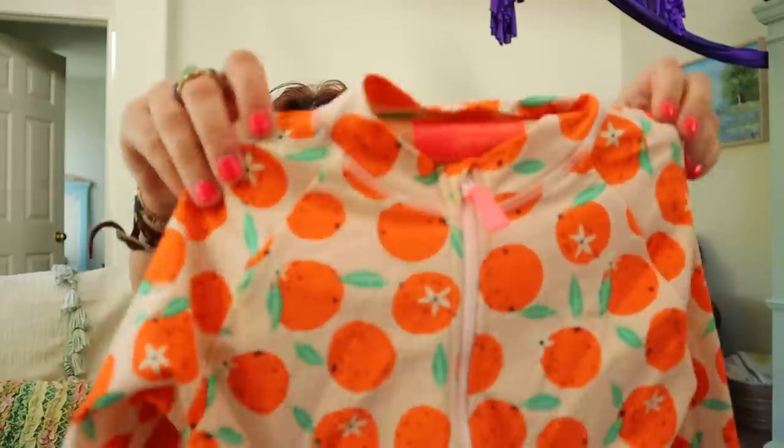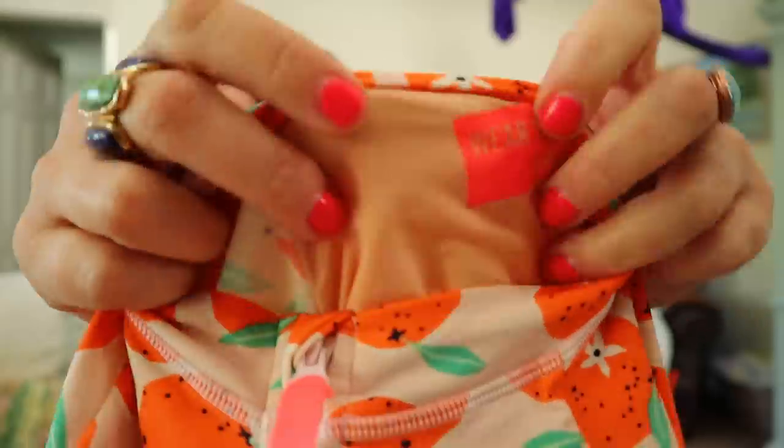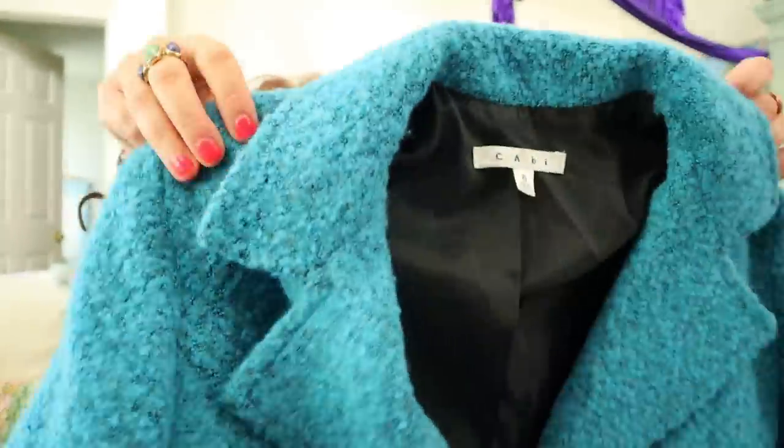This is Crew Cuts — this is so cool. It's a UPF 50+ little swimsuit for a girl with tangerines or oranges all over it. Crew Cuts is J.Crew's brand of kids clothing — it's expensive and tends to sell well. This is a Cabi wool jacket. It's a little bit older and dated because that's an older Cabi tag, but it's a size 6 and it's wool. I'll put this in my fall/winter box. What I'm doing now is prioritizing listing swimsuits and lighter weight things, and I'll take things like that wool jacket and probably around August or September I'll start listing all that stuff.